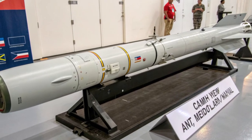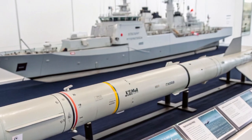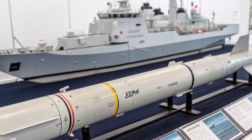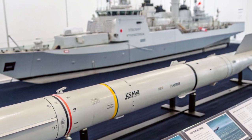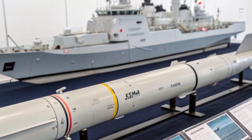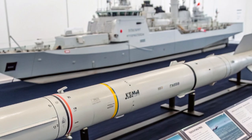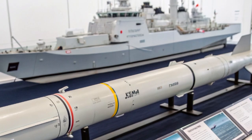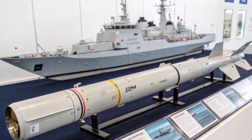We should also address countermeasures and evolving threats. Modern anti-ship missiles and swarms of drones present a growing challenge. CAMM's advanced seeker and ability to accept mid-course updates improve its chances against sophisticated threats, but layered defenses and integration with electronic warfare and decoys remain crucial. No single missile solves all problems. The optimal approach combines sensors, layered interceptors, countermeasures, and tactics to present adversaries with multiple barriers to a successful attack.